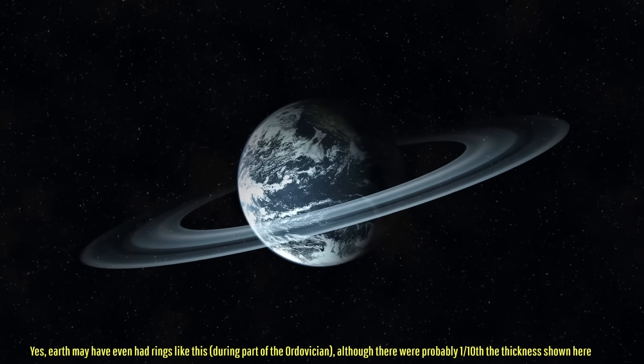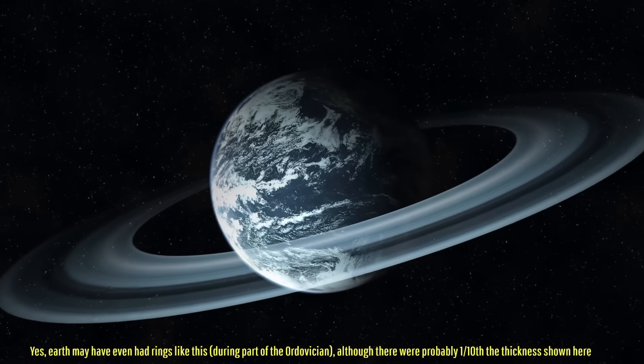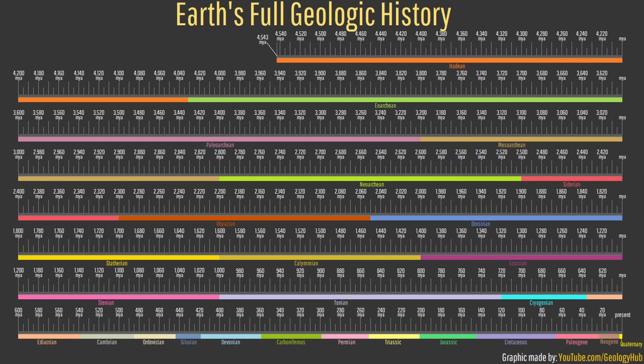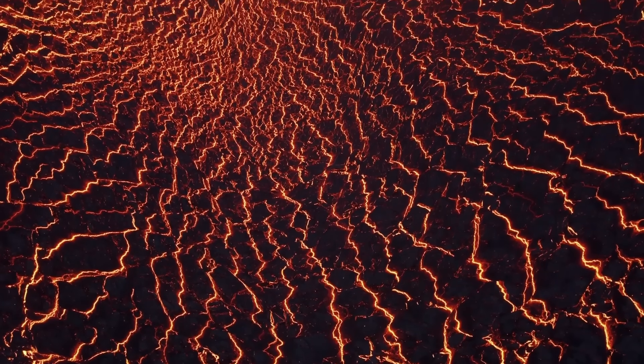All of these examples may seem like science fiction at first, but in actuality represent the likely appearance of our planet during portions of its 4.543 billion year-long geologic history. This is why I have decided to highlight the five weirdest periods of Earth's geology.